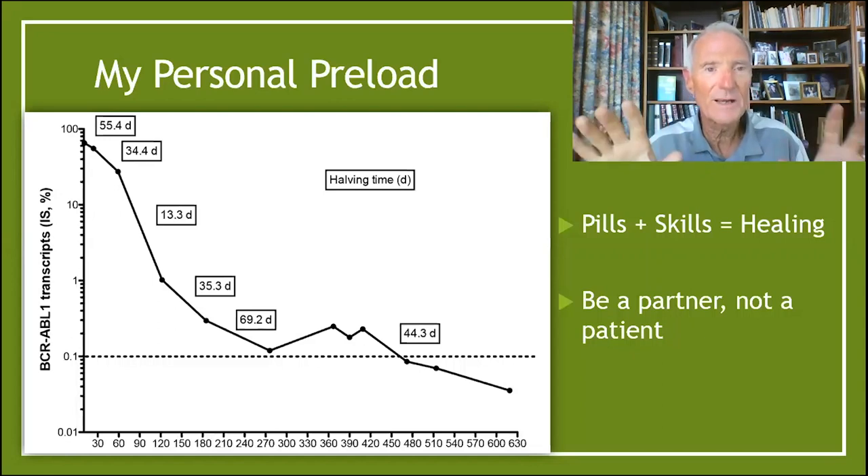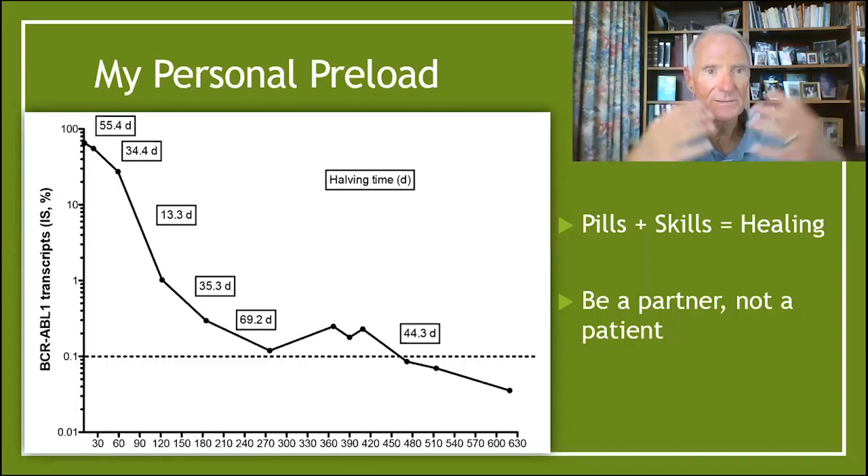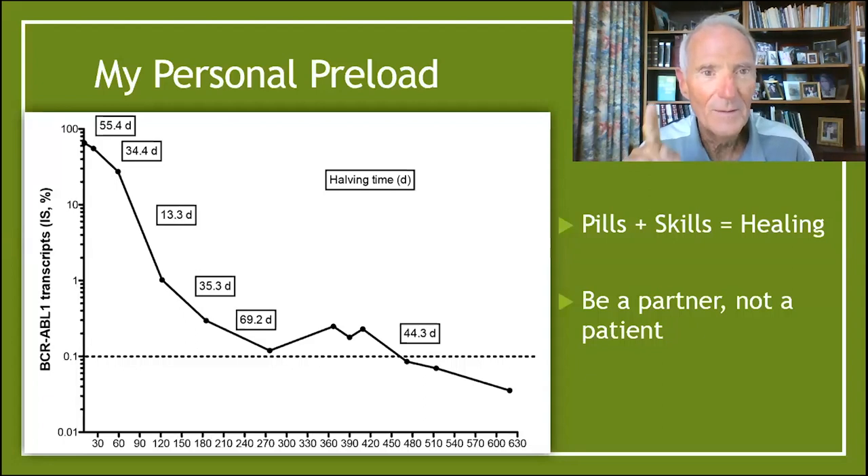Why it worked is what I call the pills and skills model. I have the best medical care — the best skills and the best pills. The pills are called targeted therapy, where I pop a pill a day that goes into my immune system and tells my genes how to behave: 'Don't misbehave, don't get cancers.' And the skills: I preload my genes with the right food, the right thoughts, and a lot of movement, so they fight better for me. My immune system army fights better for me. And the thing I want you to remember: be a partner, not just a patient — be a participant and a patient. Doctors appreciate that, and your immune system will love that.